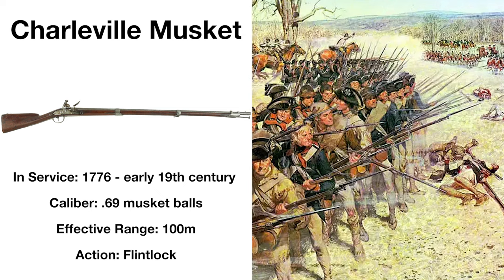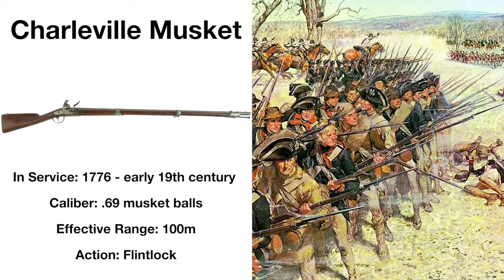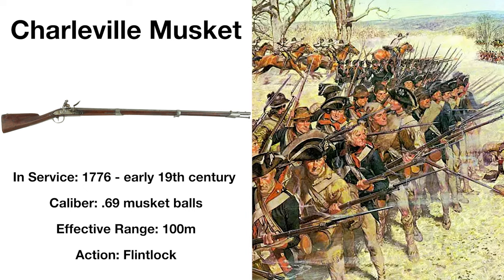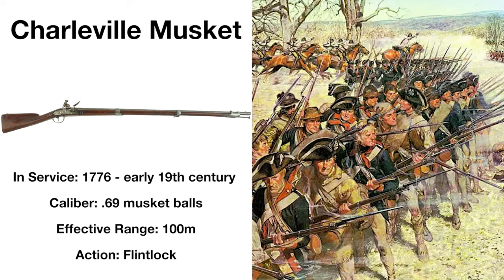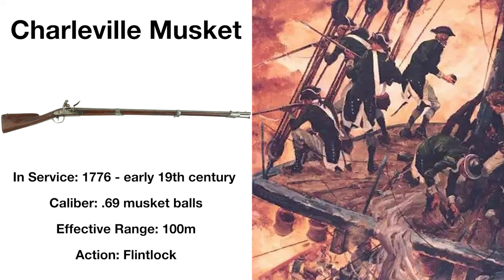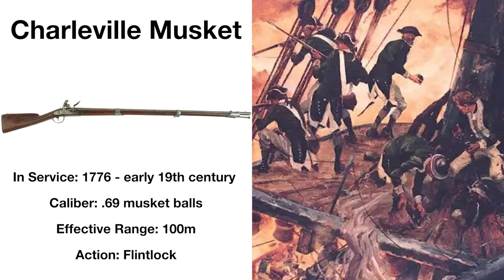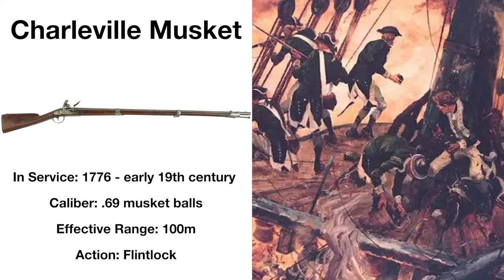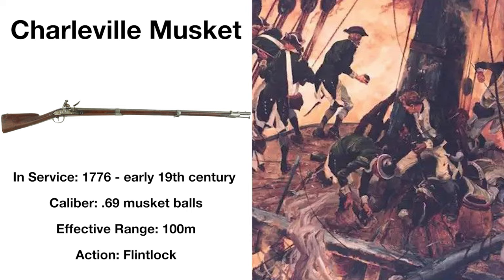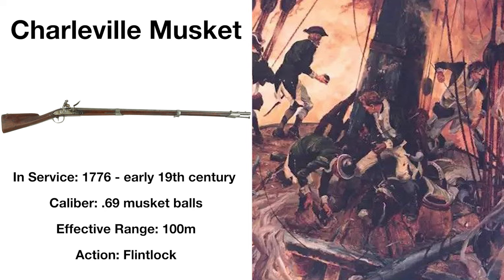Joining the Brown Bess in the Revolution was the French Model 1763 and 1766 Infantry Muskets, more commonly known as the Charleville Musket. Introduced to the Continental Army in secret in 1776, and then openly after the French allied themselves with the American Corps in 1778, this too was a smoothbore, flintlock design, firing .69 caliber musket balls and effective at distances of around 100 meters. The French's secret shipment of Charleville muskets in 1776 undoubtedly prevented the Americans from being immediately quashed by the British.